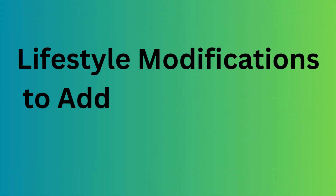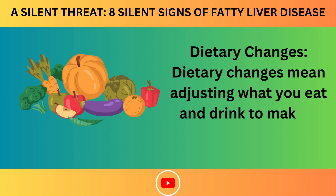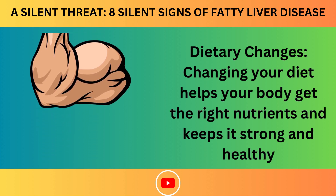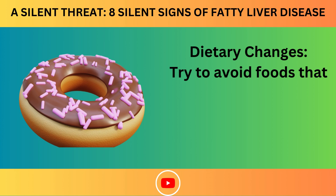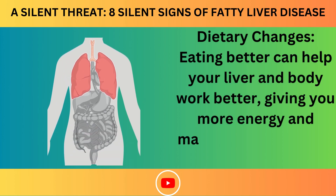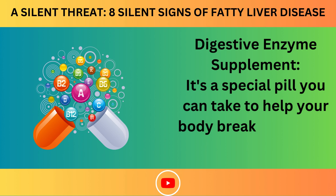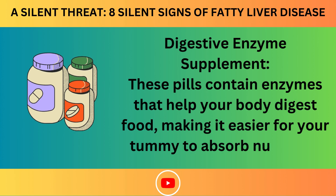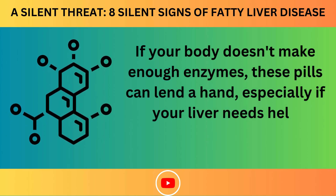Next, we'll talk about lifestyle modifications to address fatty liver disease. Dietary changes mean adjusting what you eat and drink to make it healthier — eating more natural foods like fruits, vegetables, and healthy fats, while avoiding sugary snacks and processed oils. Digestive enzyme supplements are special pills that contain enzymes to help your body digest food and absorb nutrients, which can be especially helpful if your liver needs support processing fats.